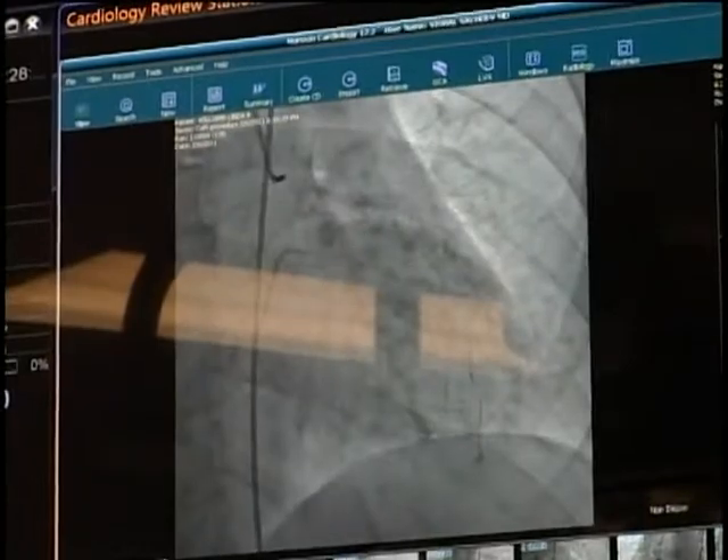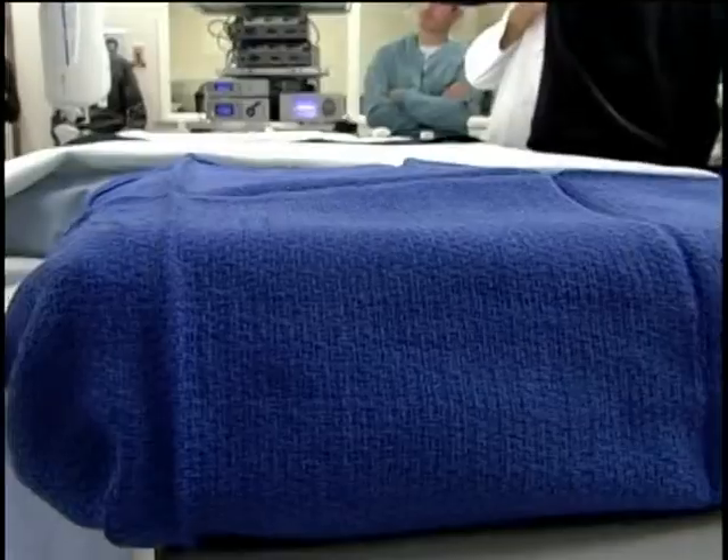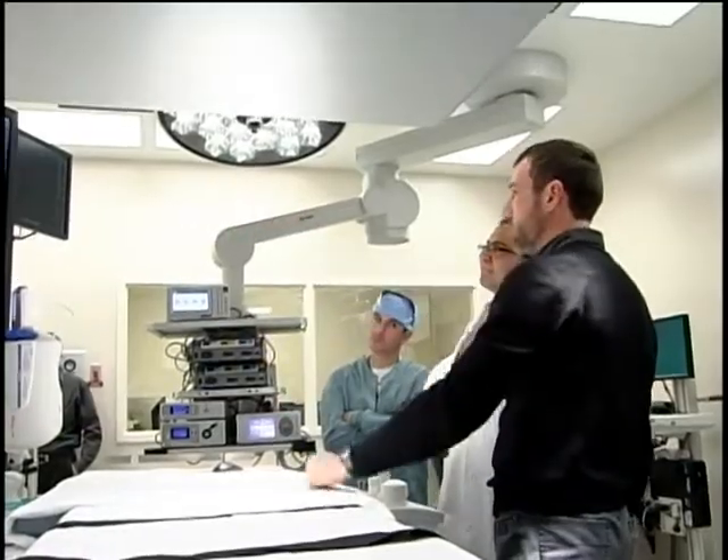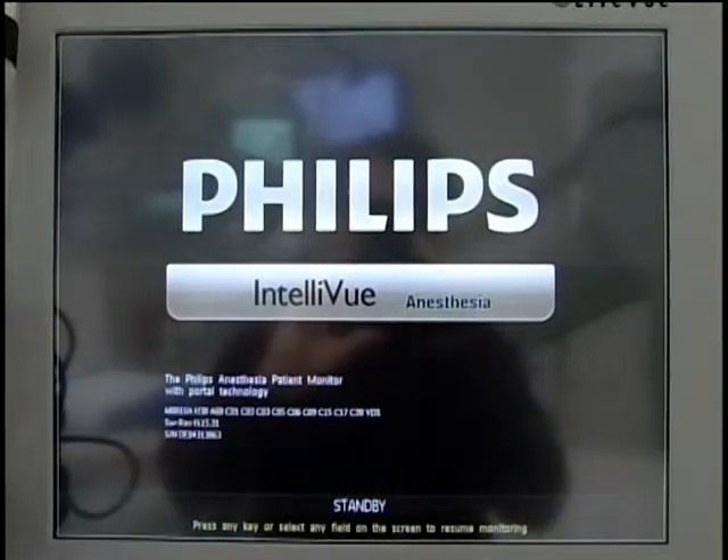A host of monitors allow doctors to access patient x-rays, CT scans, and even consult with specialists by sending real-time images through computer. The hybrid OR is being touted as not only a time saver but also a money saver. Being able to do multiple procedures in one location and at one time can dramatically reduce cost, and that is welcome news for patients and insurance companies at a time when health care costs are under the microscope.